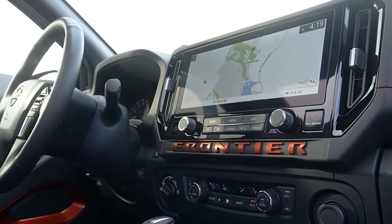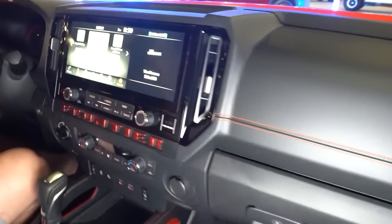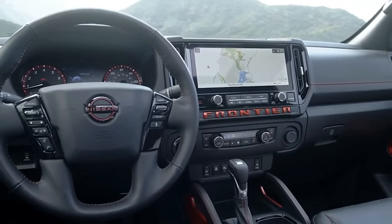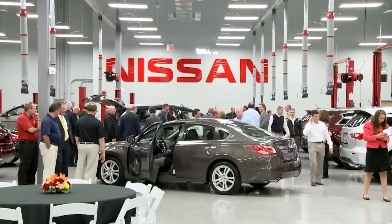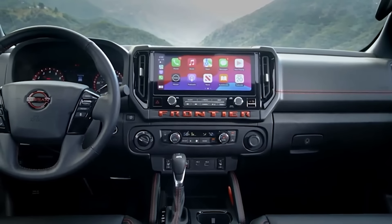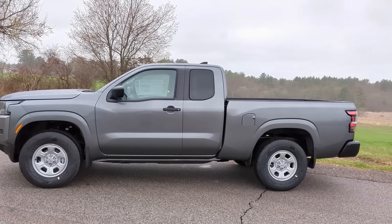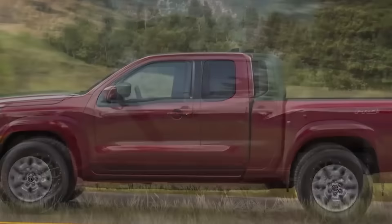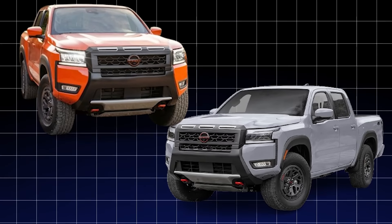Let's talk about the versatile cab configurations. You can choose between the spacious crew cab, which comfortably seats up to five passengers, or the king cab layout that prioritizes cargo space. Whichever you opt for, you'll be surrounded by ample headroom and legroom. Nissan has blended soft-touch surfaces and durable, rugged materials to create an aesthetic that's both stylish and built to withstand the demands of an active lifestyle. Sure, there are some hard plastics, but the strategic placement of sleek trim pieces elevates the overall look and feel. The high-end PROX and PRO4X trims feature upgraded materials that ooze luxury and refinement.